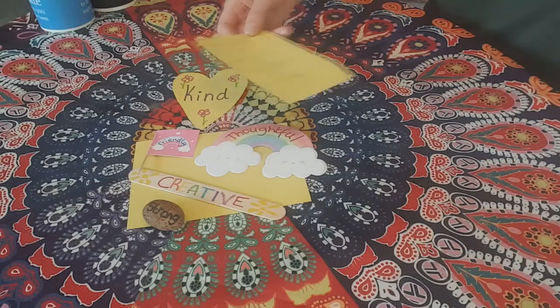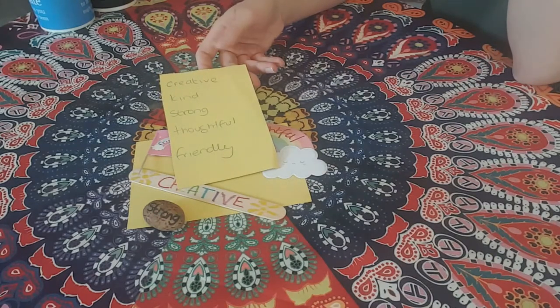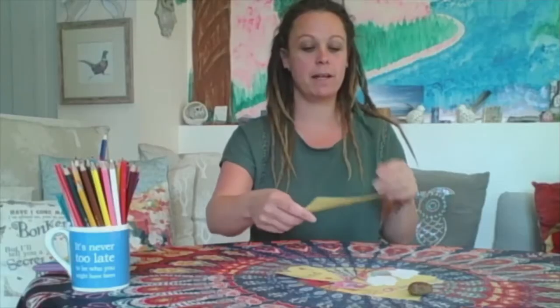What I did was I sat there with a pen and a piece of paper and I just thought about all the things that I could describe myself as, and I wrote them down. Maybe if you're struggling with that just ask for a little bit of help.